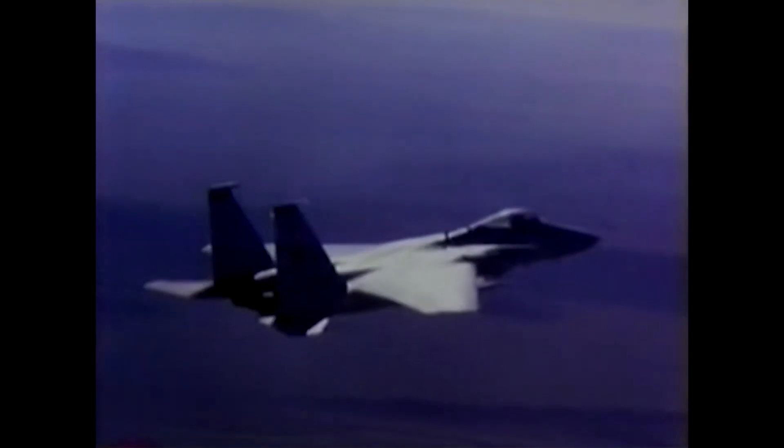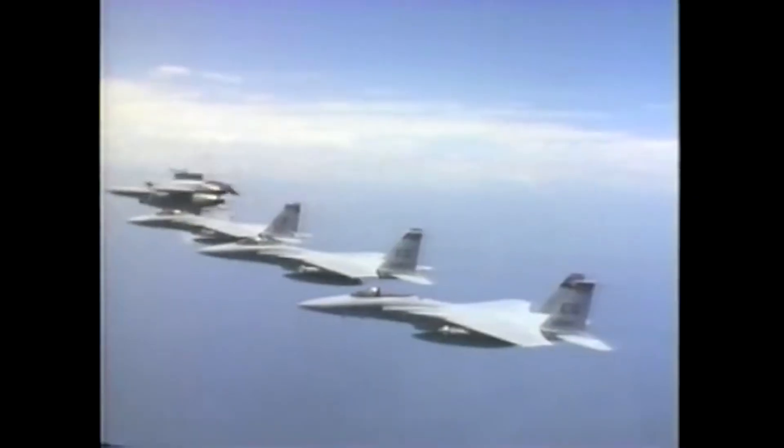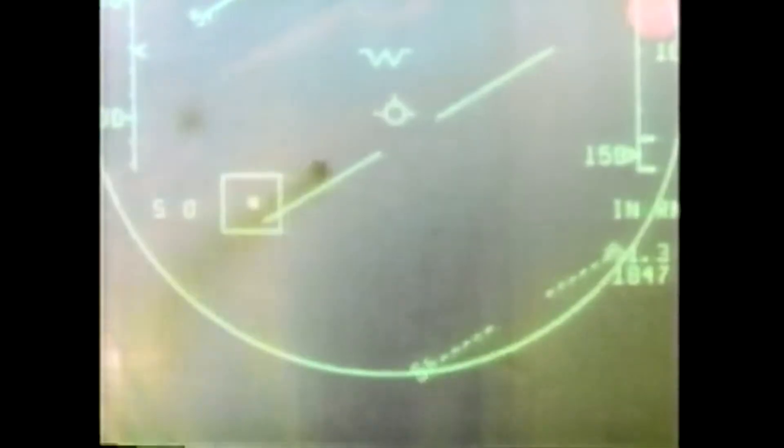The F-15 is undoubtedly one of the most successful modern fighters. After several decades of service, it has scored dozens of victories, yet never been lost in combat. With an impressive combat history and plans to continue the program with improved versions, the design has clearly been a winner.